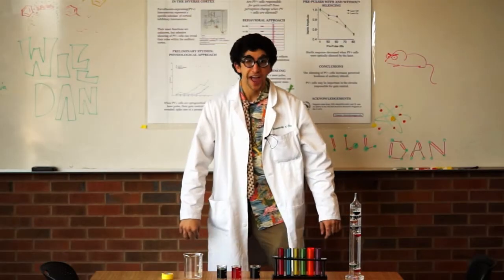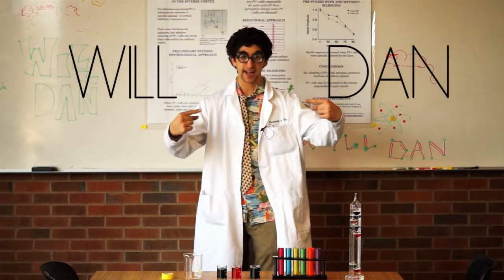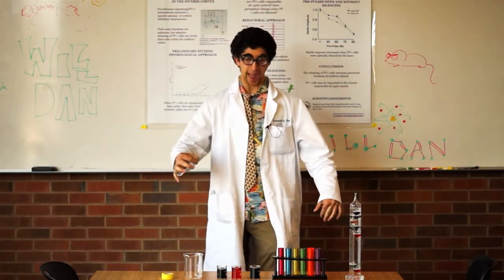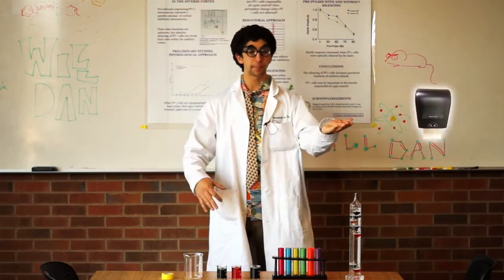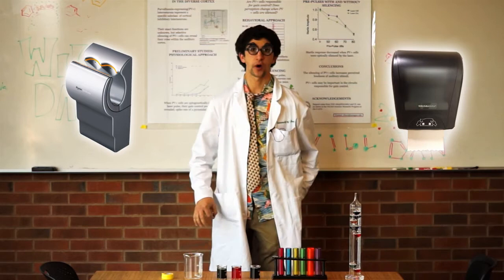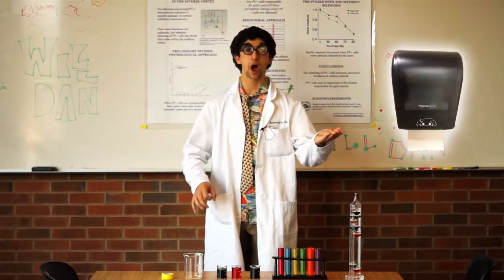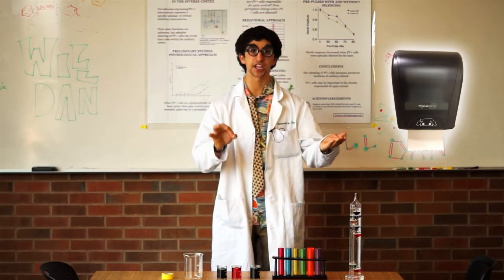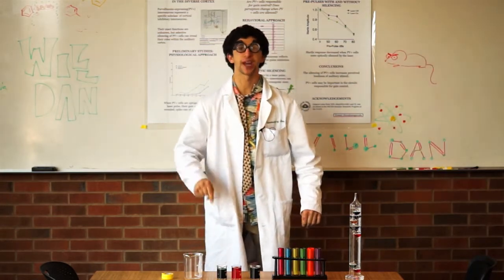Greetings, humans, and welcome to another mind-boggling episode of Will Dan — that's me — the science man. Today, we'll be comparing paper towel dispensers to hot air hand dryers. We'll be focusing on the challenges and opportunities of both paper towel dispensers and the cutting-edge Dyson Airblade, while taking into account green chemistry and life cycle assessment. Are you ready? Let's go!